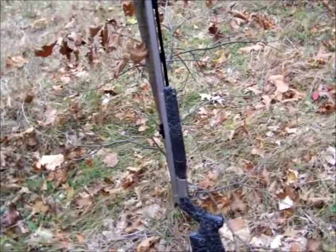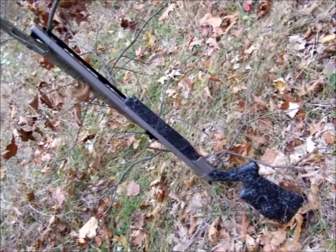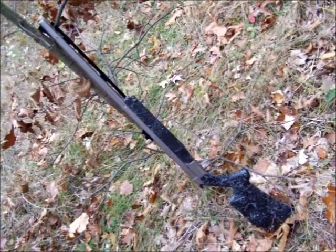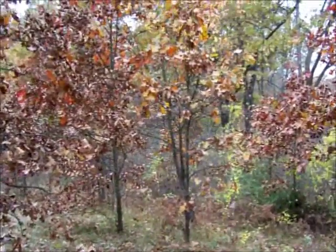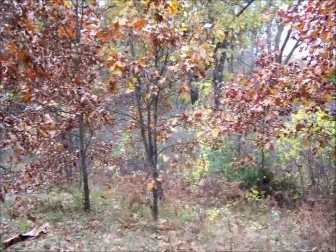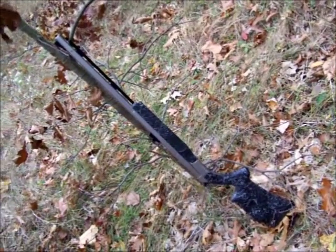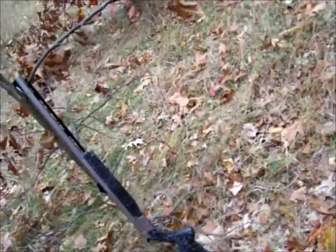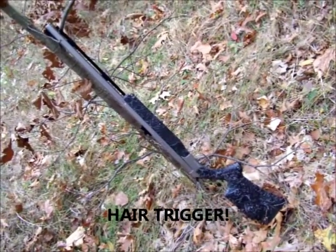Going to do something a little different today — got the muzzle loader out, CVA Accura, it's an inline .50 caliber. I'm just going to get out in the woods and see if I can't get a squirrel or two with it. It's pretty accurate. It's not what I would normally be using for squirrel hunting, but deer season is coming up and this is pretty much all I use for deer hunting anymore. I just want to get used to the feel of it, get used to the trigger — it's got a real feather trigger pull on it and it takes a little getting used to compared to my other guns.